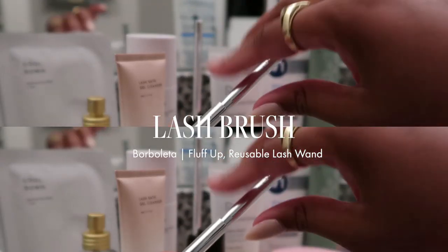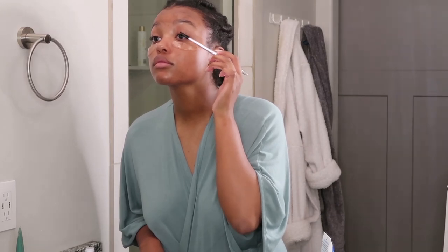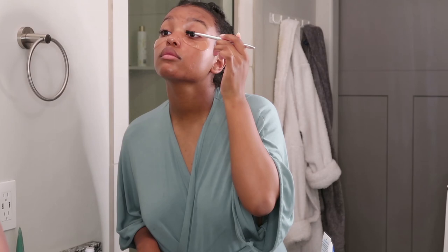To detangle my lashes, I'm using the Borbaletta Fluff Up brush. For some reason, my lashes sometimes like to grow down, so I like to just brush them up, keep them fluffy, and it just gently detangles any shedding lashes.